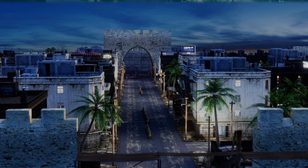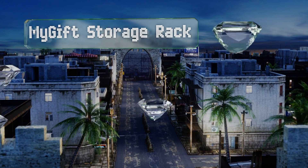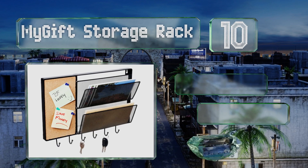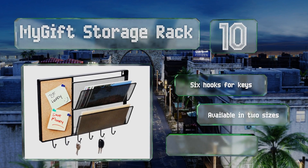Starting off our list at number 10, the MyGift storage rack is a three-in-one solution that includes a small cork board for pinning notes, receipts, and other reminders. The metal shelves are angled so it's easy to flip through your mail without having to remove it. It includes six hooks for keys and is available in two sizes. However, it's not as durable as other options.